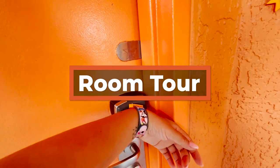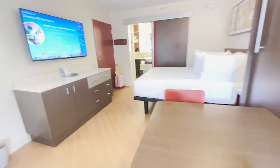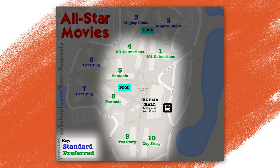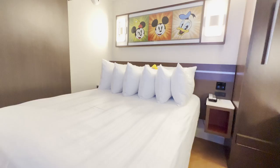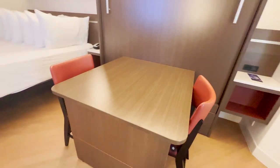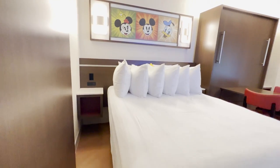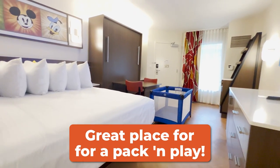Those looking to stay at this resort will have a choice of booking a standard or preferred room. The only difference is the buildings they are located in. The preferred rooms are in the buildings closest to the main building, giving you access to all the amenities there as well as being closer to transportation. Within standard or preferred rooms, you have a choice of a king bed or the more common layout, which is a queen bed and a table bed that folds down.